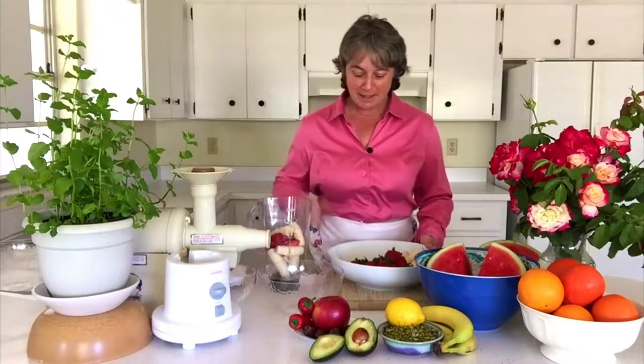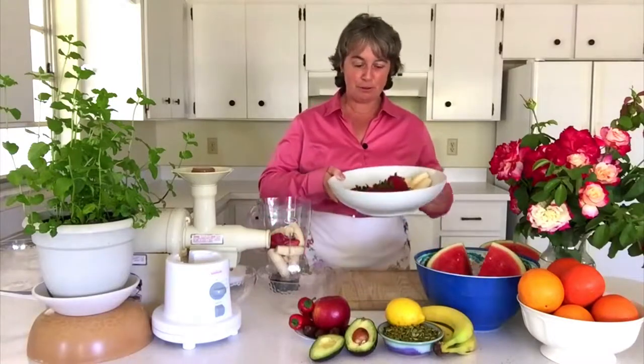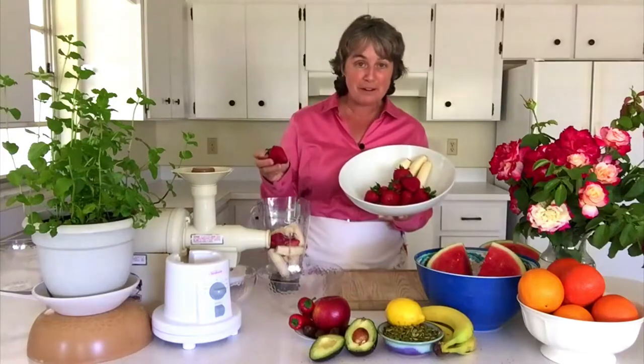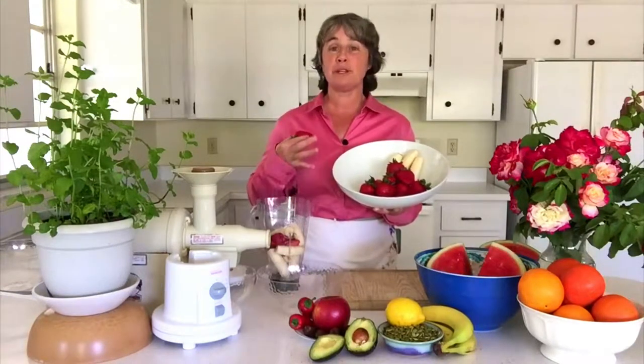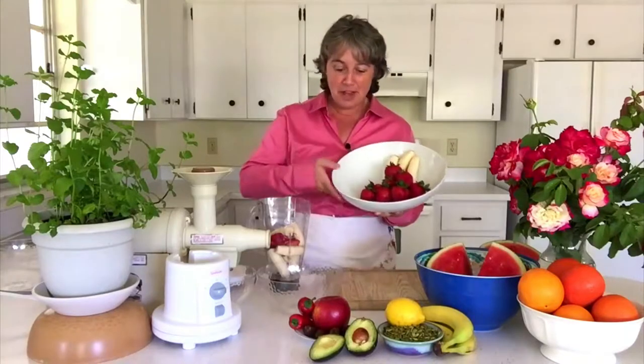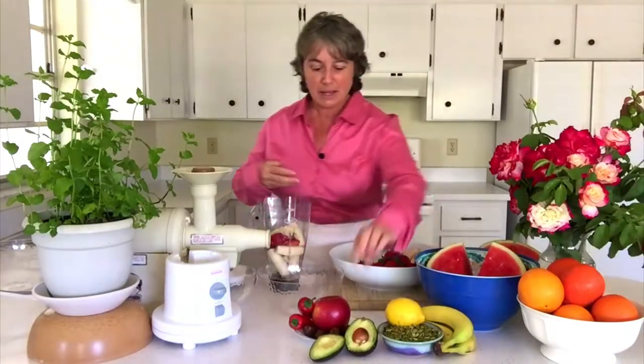I want to begin with something very, very colorful. This is a banana-strawberry-date smoothie. When you put these beautiful things that are full of carbohydrates, full of color, full of the live enzymes of the fresh fruit into a blender with a little bit of water, in just a few moments you have something so creamy and delicious you won't believe it. Here we have our delicious strawberries, our bananas, and down below we have our dates.